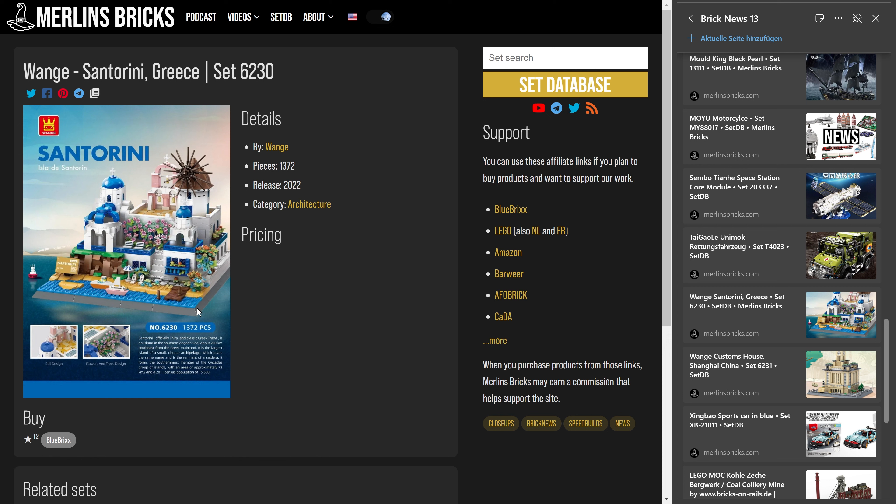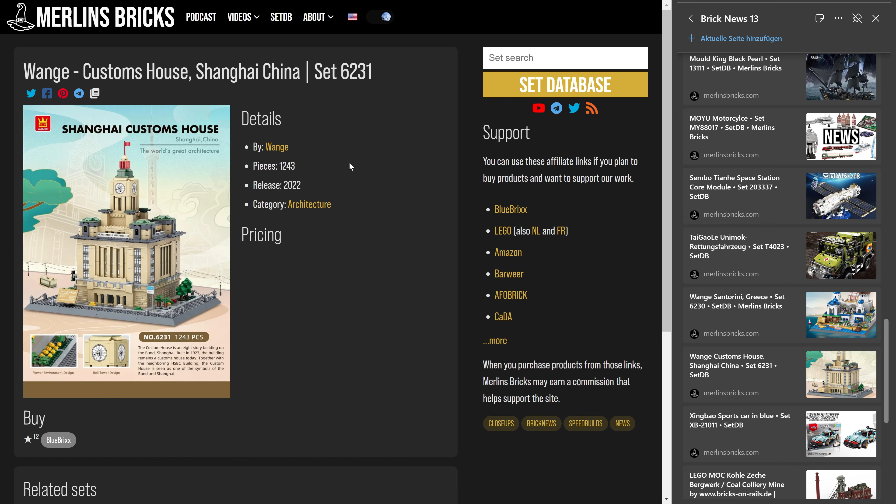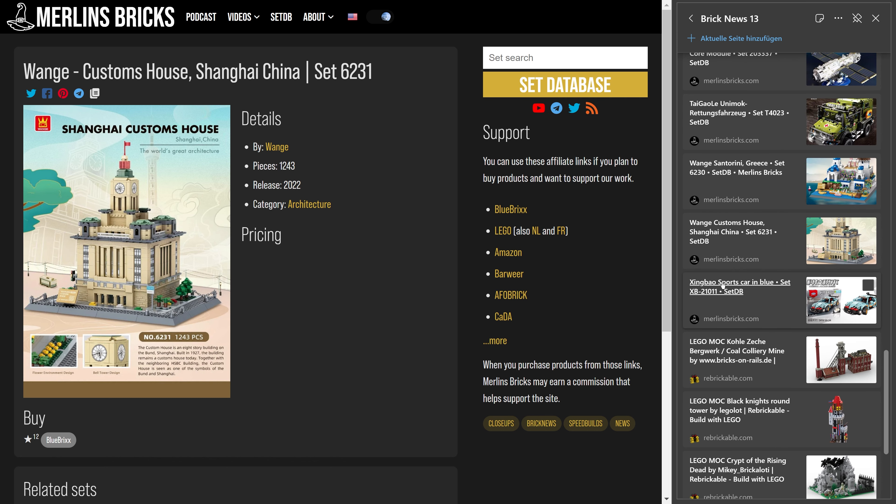What I have built of Vrange I wasn't so happy with how the bricks connect, and they had a tendency to come apart on their own. But it's a beautiful design — the plaque is pad printed, at least in the one I built before. Here you go: 1,372 pieces. Then we have the customs house from Shanghai — a building from 1927. Vrange design team has done a great job again. I assume the clocks will be printed as well — 1,243 pieces, set number 6231. That's basically all I know at this point.